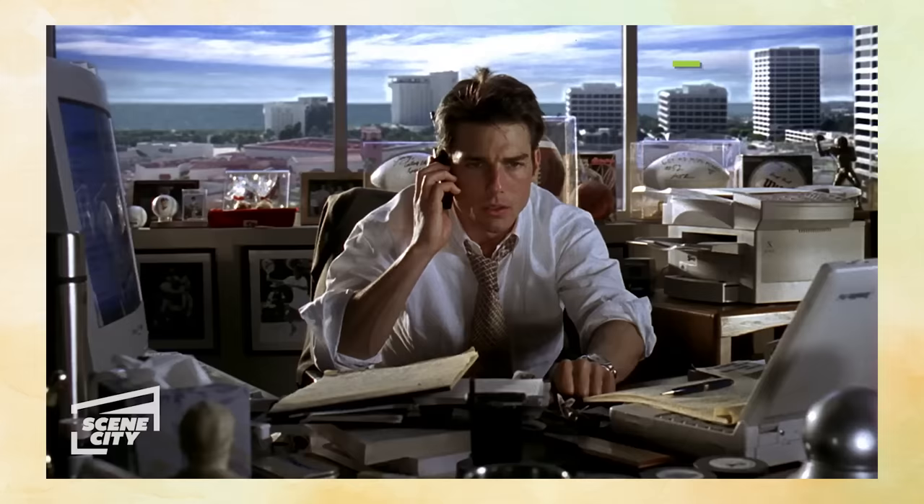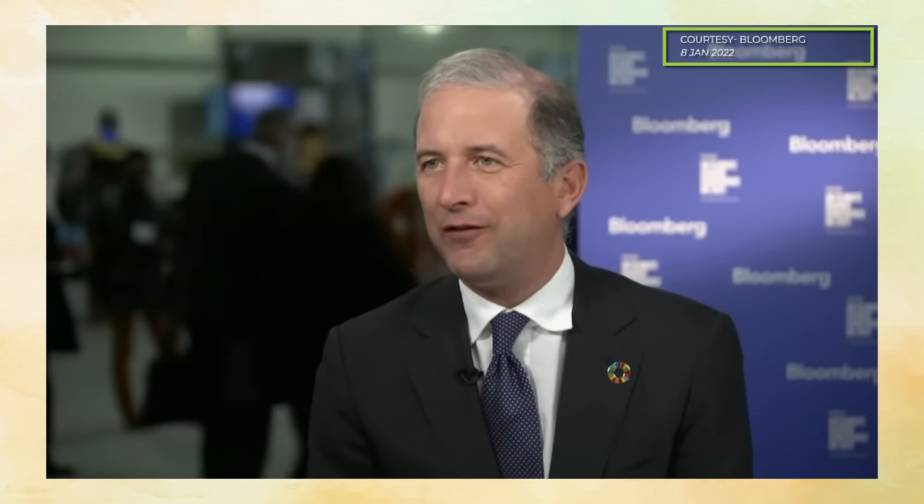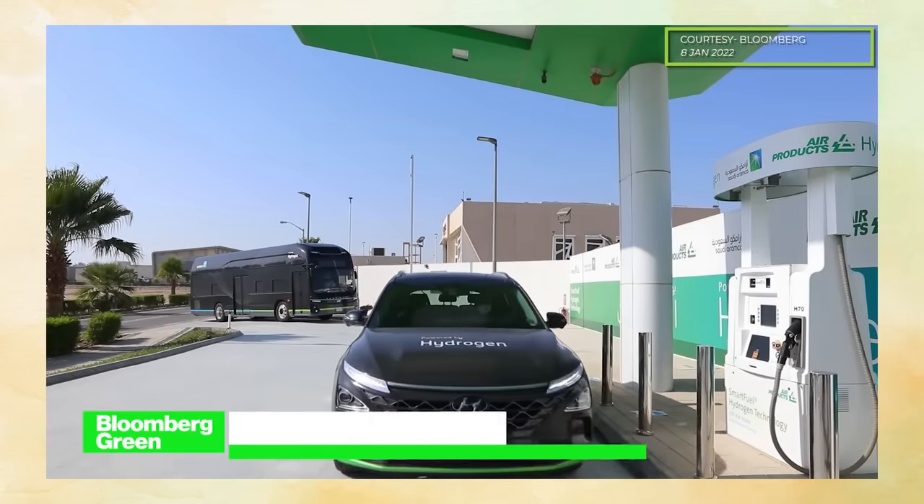Because it's not always about saving the planet — sometimes you just need to show the money. When I was first working in hydrogen in 2004, it was costing $1,000 per megawatt hour. 2010, $600. Today, $100. And we see it going down to $50 in five years' time, and down to $25 per megawatt hour in the next 10 years or so.